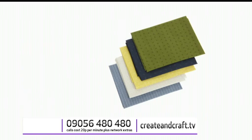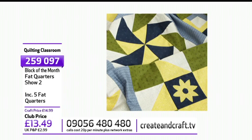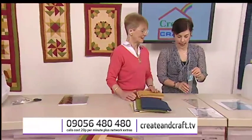Then we've got the blue colour palette as well at £14.99, £13.49 with your discount — item 259097. We've also got some templates. First, we've got the Dresden template — item 207592, the Dresden acrylic template at £10.79.